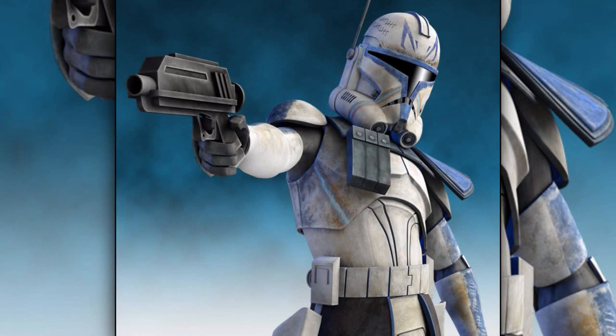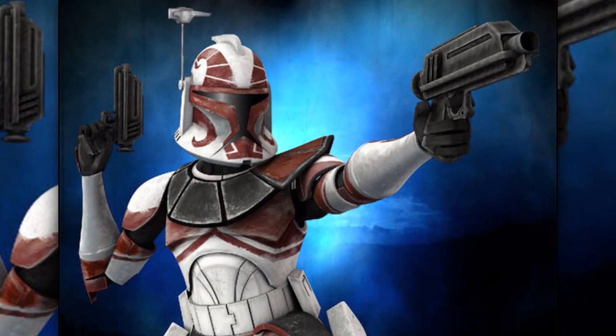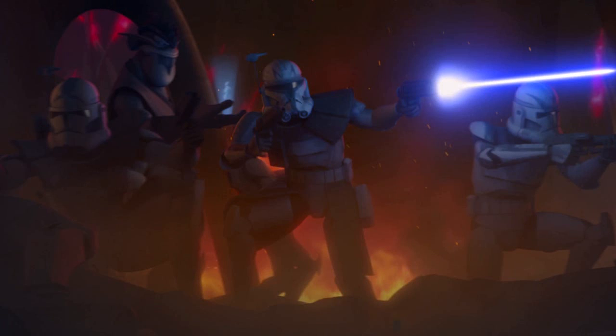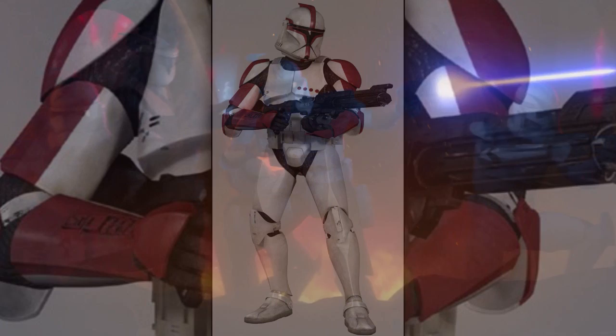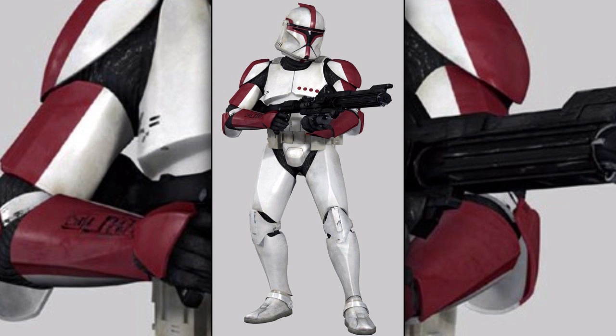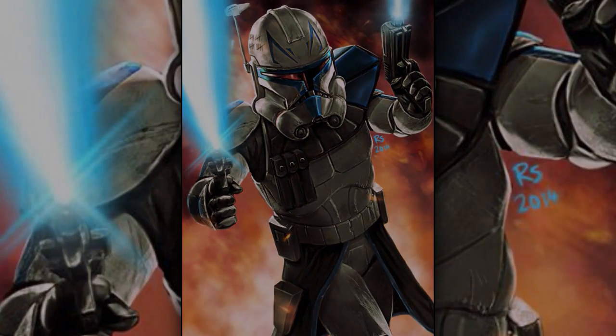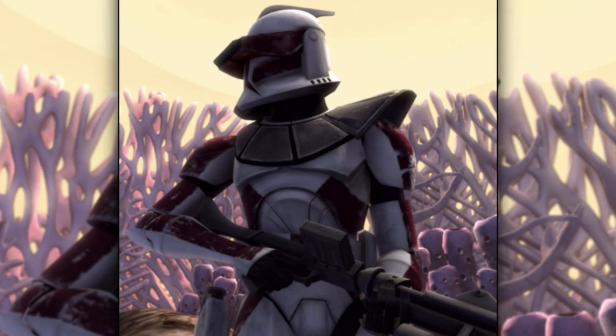Fifth are the clone trooper captains. As high-ranking officers, they led entire clone companies which included 144 other clones. They acted as diverse leaders and fought with their men on the front lines. Initially, clone captains were recognizable by their red markings, but this was later changed when the clone captains were assigned to specific clone divisions.